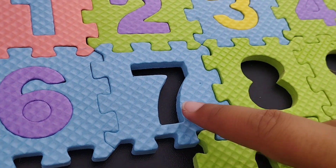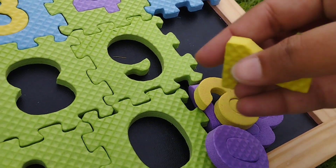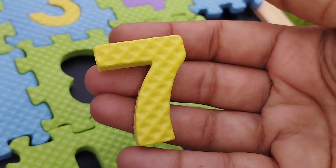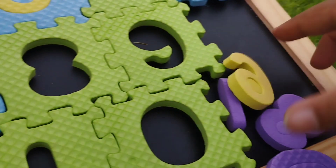The next number is number 7. This is number 7. Number 7.